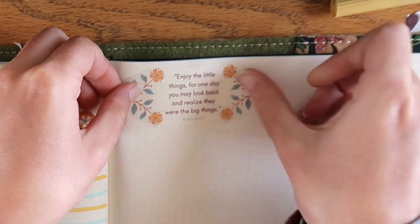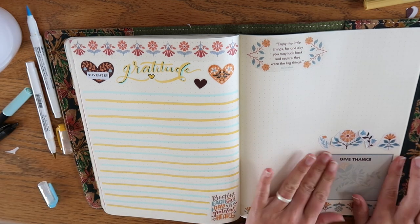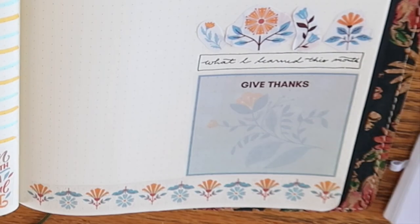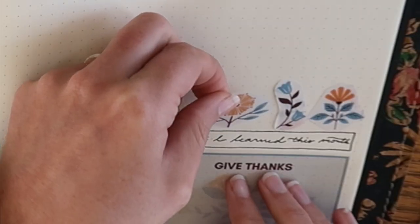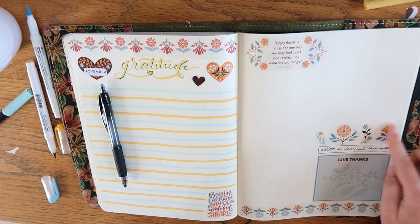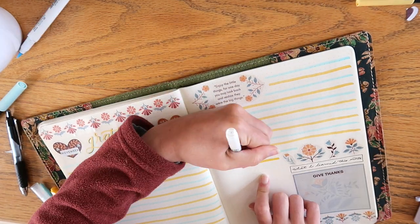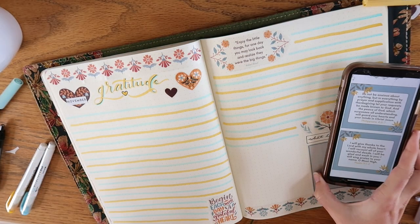I hope that comes across and inspires you to give gratitude journaling a try — see how it works for you. Try it for at least a month, maybe a few months, to see some of these positive effects that it really can have. There are many studies that prove the mental health benefits of gratitude journaling, and I'm sure many in this community could offer personal testimonies to how gratitude journaling has improved their own lives.